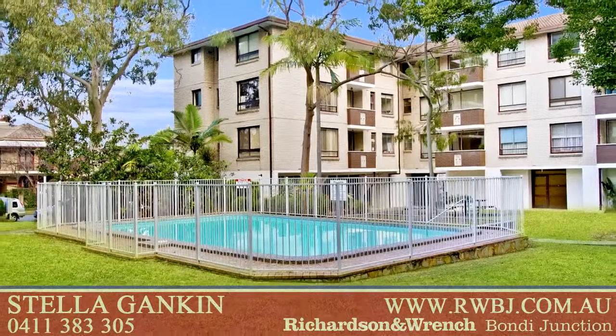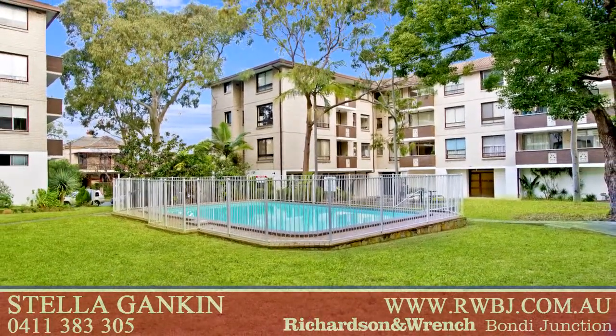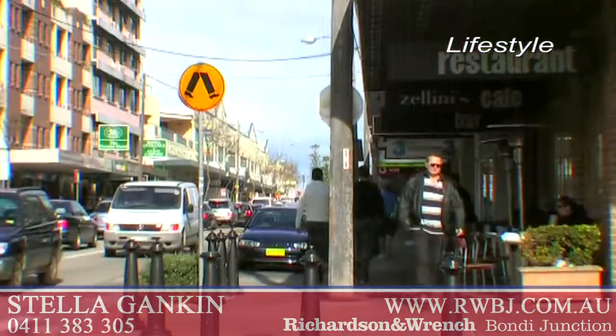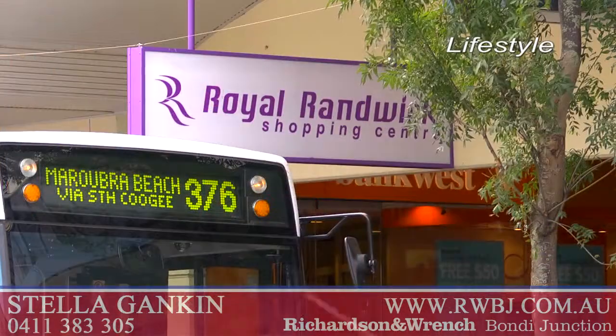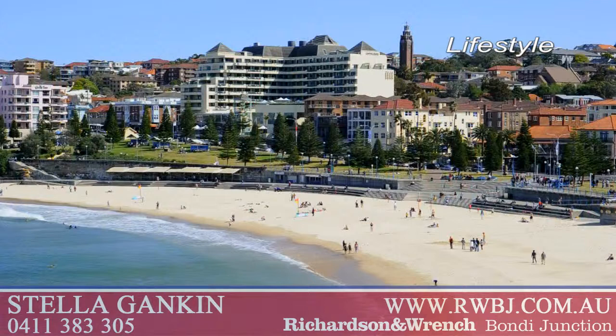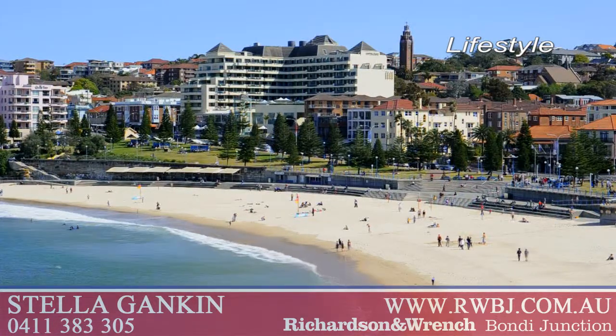35/38 Dutrex Street, Randwick. This property is located within a well-maintained block, just moments from Royal Randwick Shopping Centre, transport, Frenchman Road, cafes and restaurants, and close to Coogee Beach.